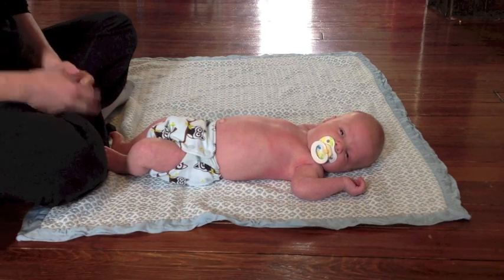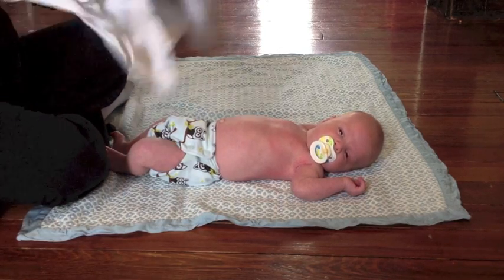So that's just a little bit about primitive reflexes. Thank you, Robert, for helping us today.